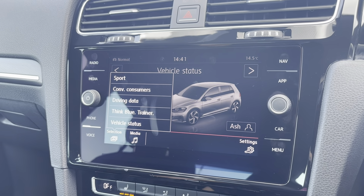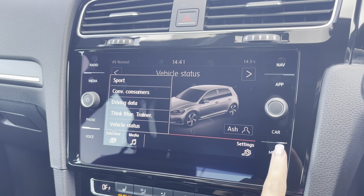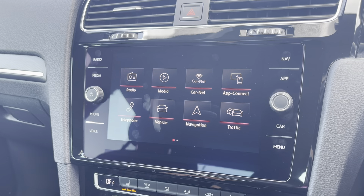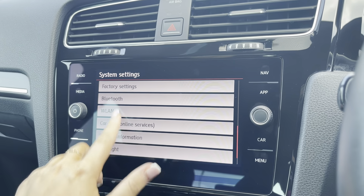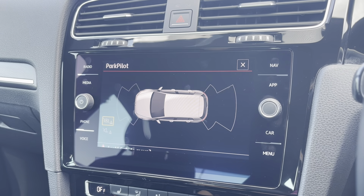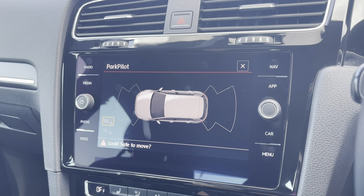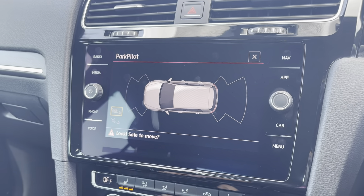By going into your car tab you can view and adjust any vehicle settings, and by going into your general settings you can do the same with your display settings as well as general settings such as your date, time and languages. By popping the car into reverse it'll bring up the display for your front and rear parking sensors, alerting you of any obstructions when manoeuvring.